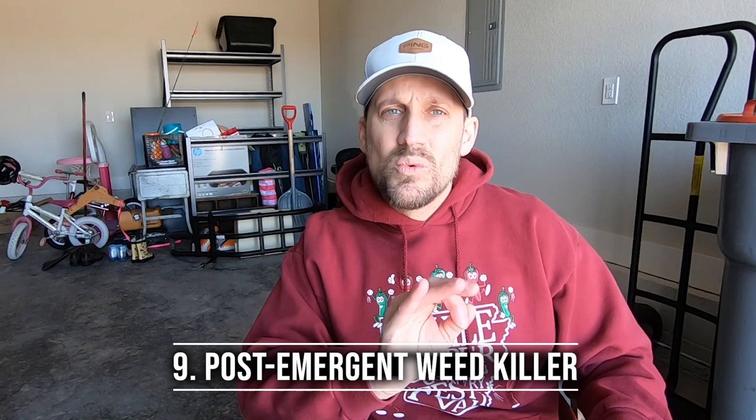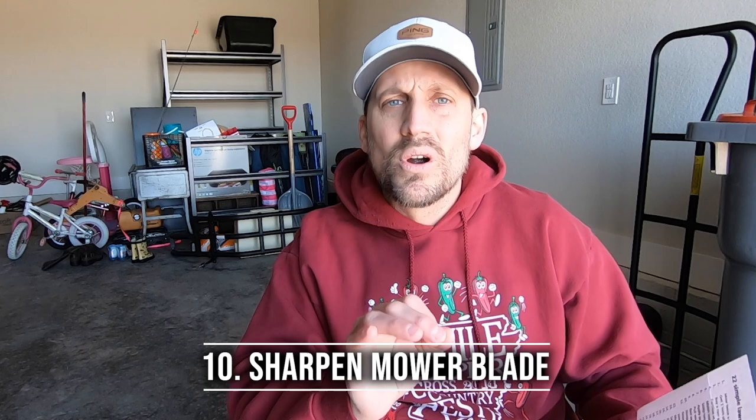That would be number nine: use a post-emergent herbicide to kill weeds if they're really starting to take over areas of your lawn. Number ten — unfortunately, this one goes overlooked far too often — sharpen your mower blade at least once this year. A sharp mower blade is so crucial to having a healthy lawn. You don't want to skip that step.